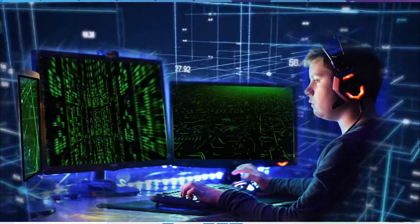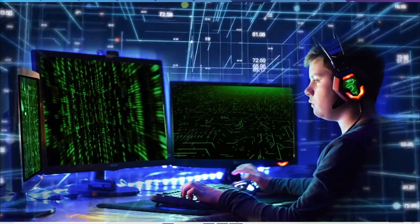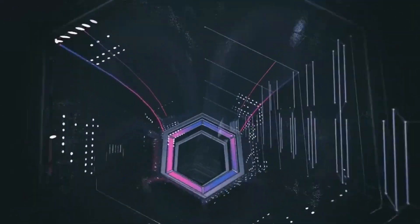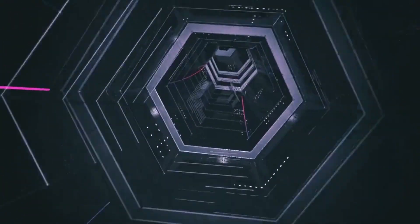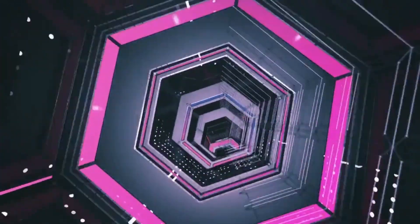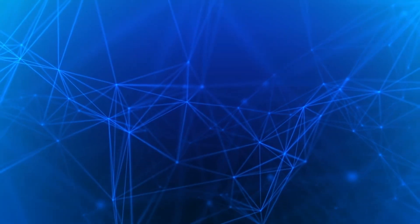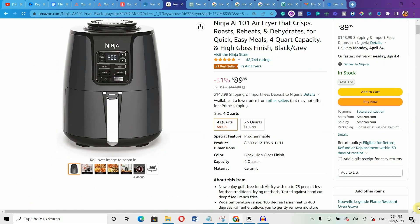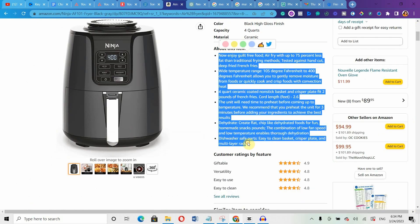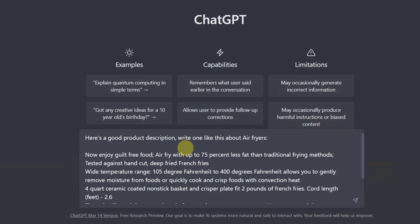Another best ChatGPT prompt you can use is a formula called example following. Here, you basically give ChatGPT an example of the kind of output you want it to produce, and then ask it to generate an output similar to that one. For example, let's say you want to sell air fryers with ads. You can go to Amazon, Shopify, Jumia, or any other e-commerce website, get a good air fryer product description, and then show ChatGPT that description and ask it to generate another one similar to it.